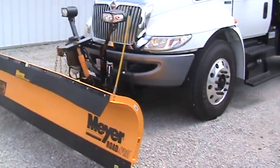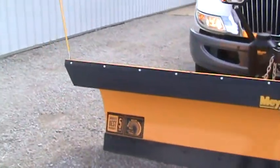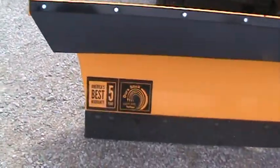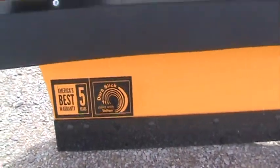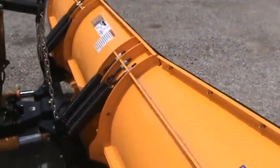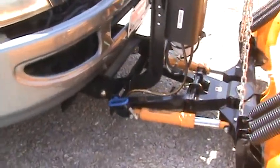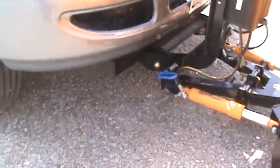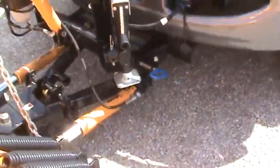Starting here with the front blade, you can see it's a Road Pro 32 — it's actually 11 foot at the top, 10 foot at the bottom. Step five-year warranty, slick paint, quite a snow thrower. It's a quick mount so you can drive right into it. Very windy here today, but you can jack it and unhook it in two minutes.